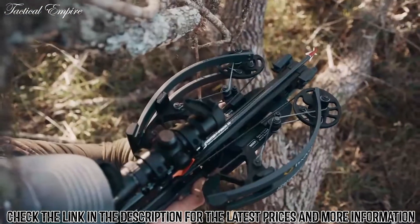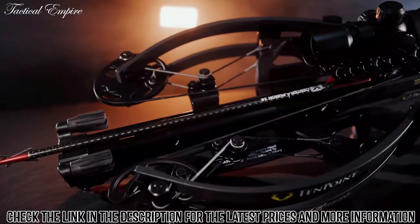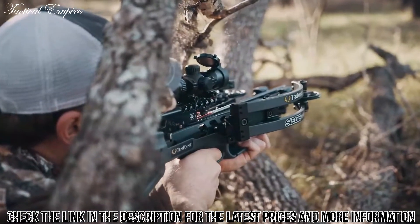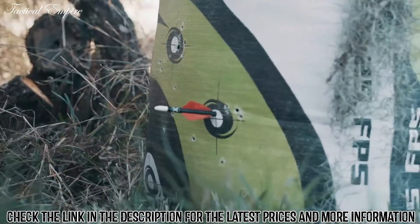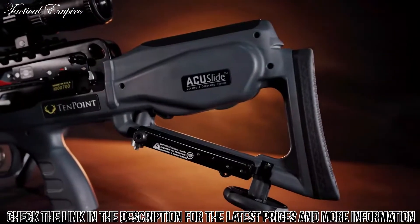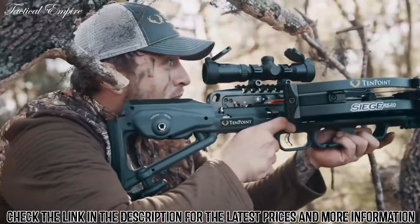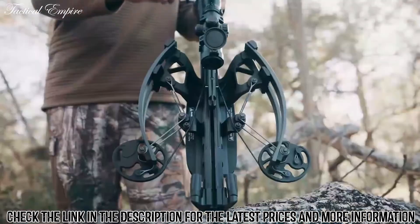The elongated power stroke also keeps the arrow nock engaged with the string for an additional two inches compared to traditional crossbows before release. This is a critical component in performance, as the longer the nock remains engaged with the string, the more accurate the crossbow will be upon impact. The reverse draw design and the adjustable stock combined produce the fastest and most comfortable compact crossbow on the market.